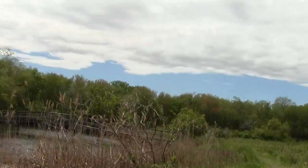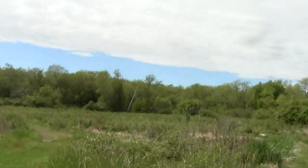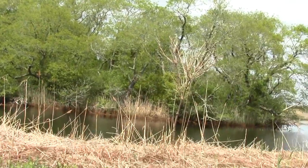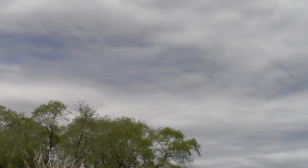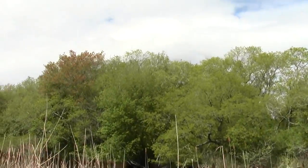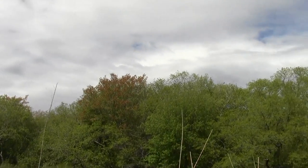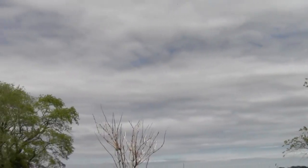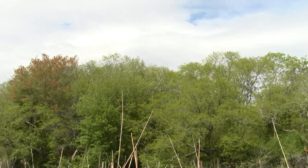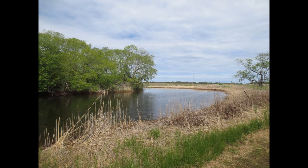It's a loop of the river or something — I don't know what this is. Oh, it's a great pool.